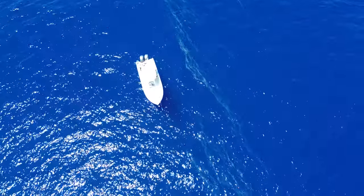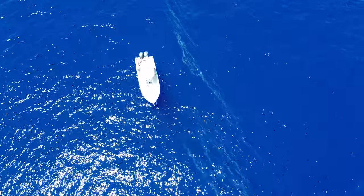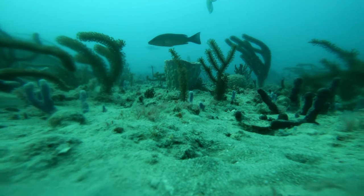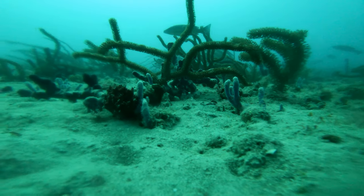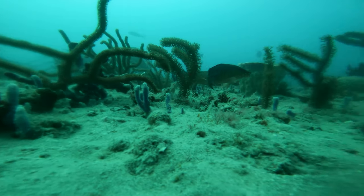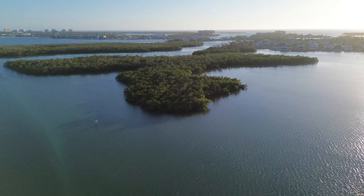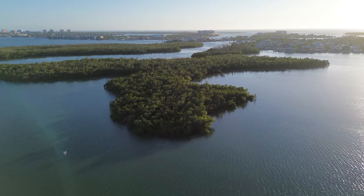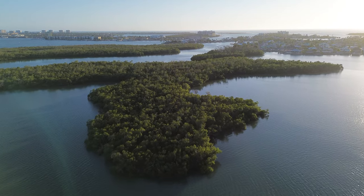With the weather as marginal as it has been the past couple weeks, you have to take advantage of the weather windows you're given. Today we are offshore in the Gulf of Mexico exploring one of my favorite fisheries — fishing hard bottom and potholes for giant red grouper. We are headed out of Marco Island, Florida deep into the Gulf of Mexico. This is Fisher Family Adventures and I invite you to come along on another journey with me.